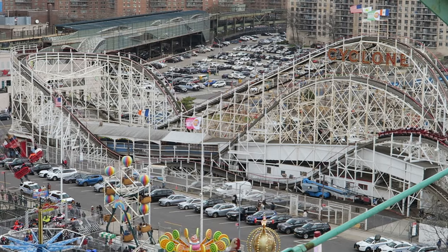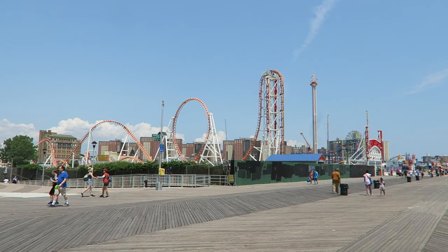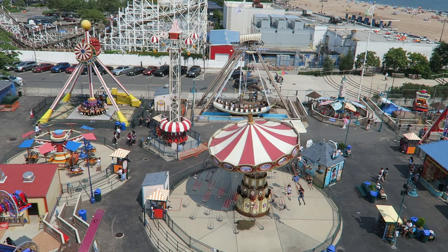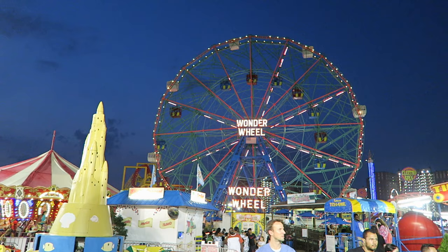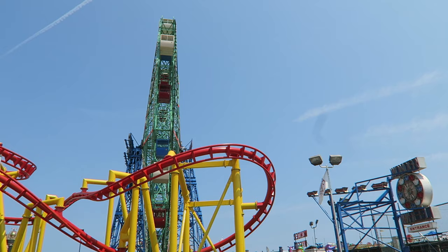Coney Island is the premier amusement park destination in New York City, located in Brooklyn alongside the Atlantic Ocean. It's comprised of several different parks and attractions. Today there are two full-sized parks: the Zamperla-owned Luna Park and Dino's Wonder Wheel Park, plus a few independent rides scattered along the streets. Together, the ride lineup has a unique mix of classic and modern attractions.